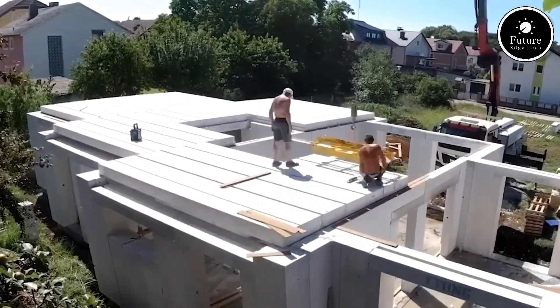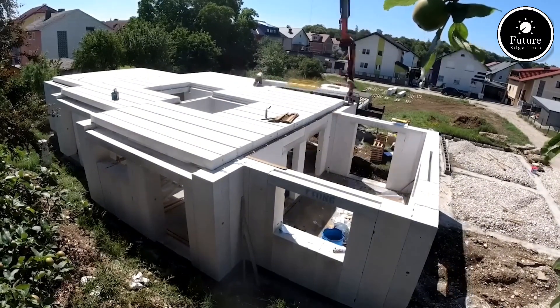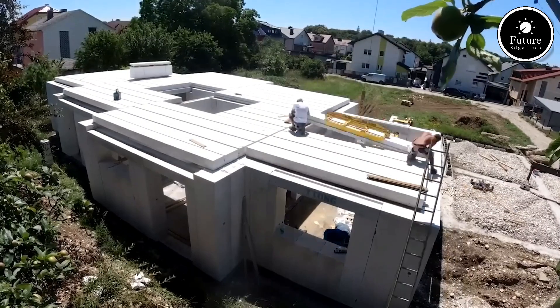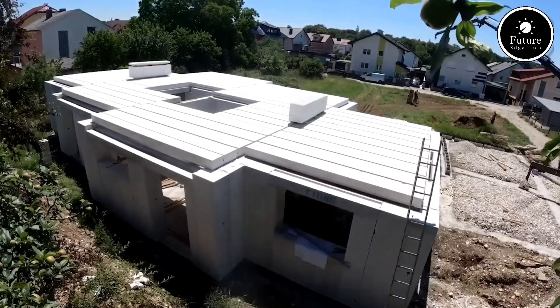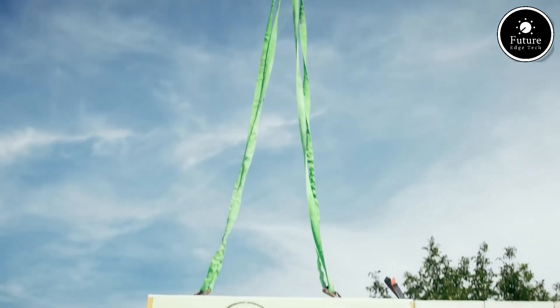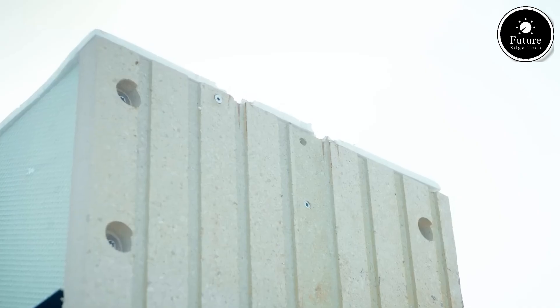And let's not forget the environmental benefits. Zella's manufacturing process produces minimal waste, and the blocks are 100% recyclable. So whether you're building a home, an office, or a warehouse, Zella Ytong Blocks deliver performance, safety, and sustainability — all in one smart solution. Build smarter. Build better. Build with Zella Ytong.